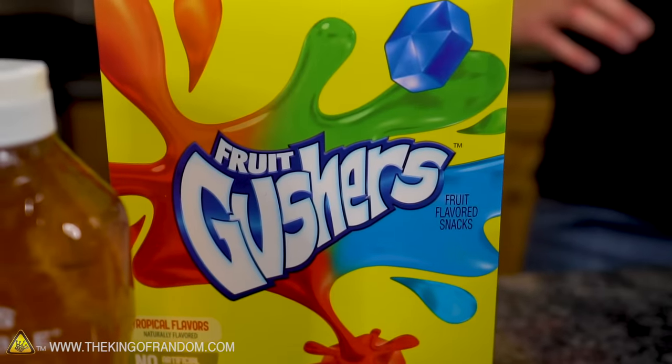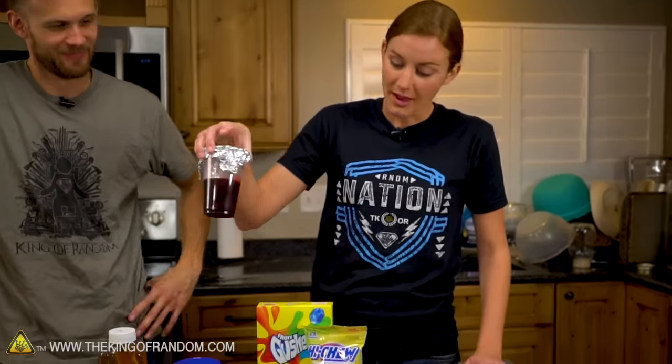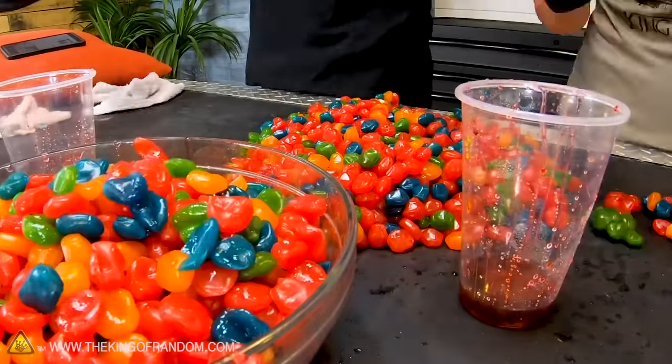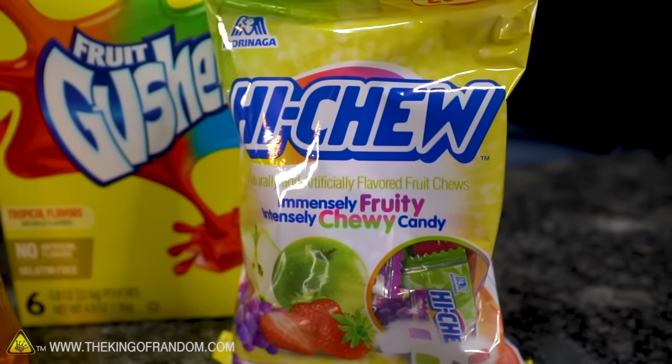We've got Gushers. I thought I banned Gushers from the studio, but they got them anyway. And this is our cup of leftover Gusher juice — we extracted the juice from 10 pounds of Gushers. And Hi-Chews, which are fantastic. Just ones you grabbed? Yeah, I like it.